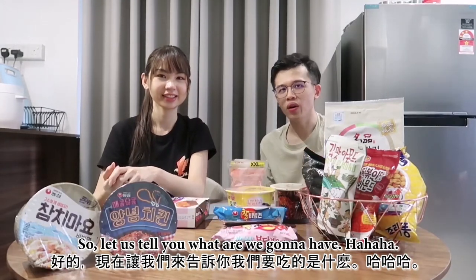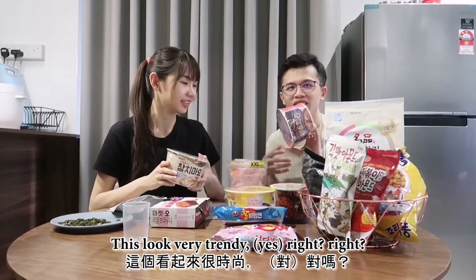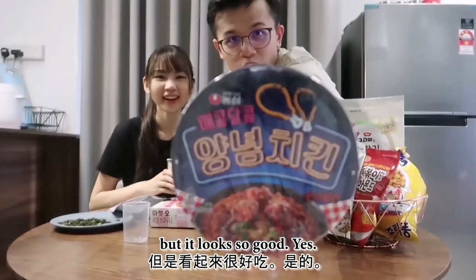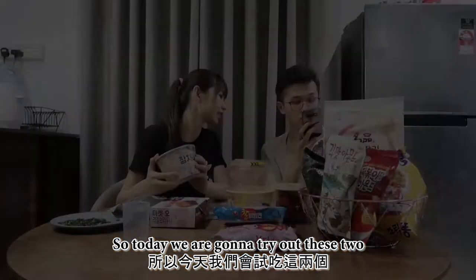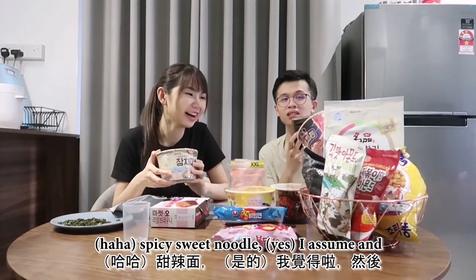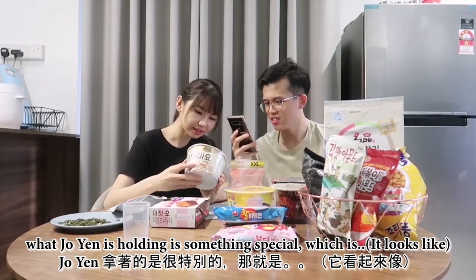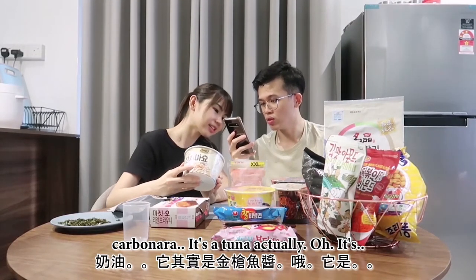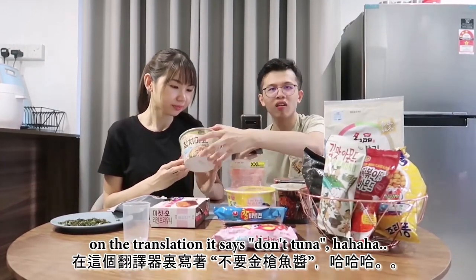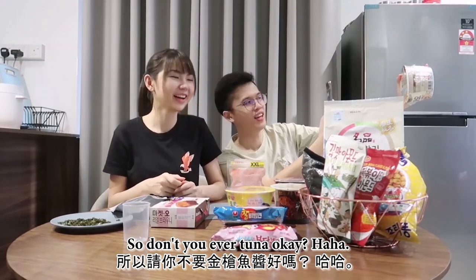So let us tell you what we are going to have. We are going to have this too — it looks very trendy. We have no idea what it is, but it looks so good. Today we are going to try this out. According to my translator, this is a spicy sweet noodle, I assume. And what Joanne is holding is something special — it looks like carbonara but it's actually tuna. On the translation it says 'Don't Tuna.' So it's called Don't Tuna — let's try it out.